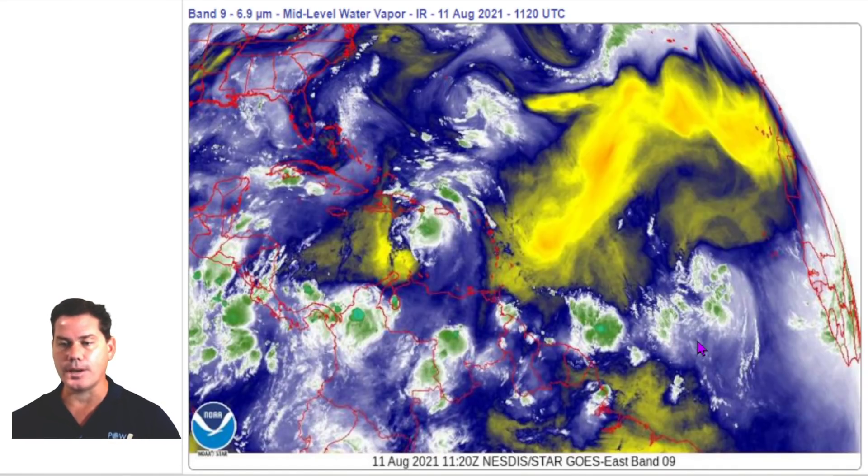Let's take a look at the water vapor imagery. You can see this little green shaded area south of Puerto Rico — that is now labeled as Tropical Storm Fred. It's got some dry air ahead of it, indicative of that yellow shaded area, so it's got a tough road to climb as it continues moving west-northwest throughout the next several days. We also have another instability further into the Lesser Antilles, and another area of interest that could become really active as we go through time.